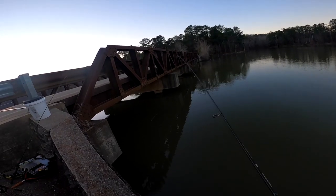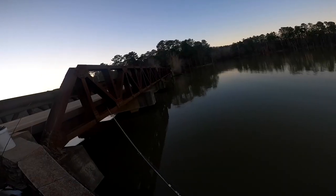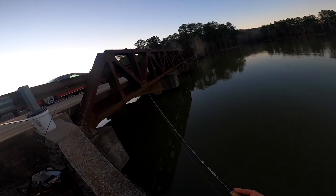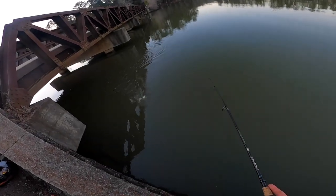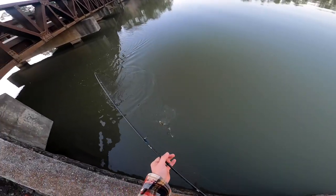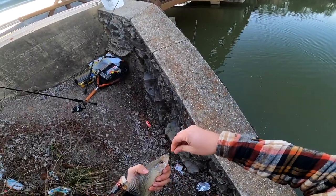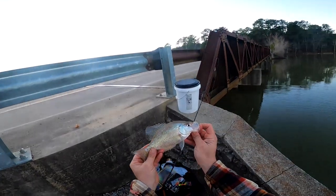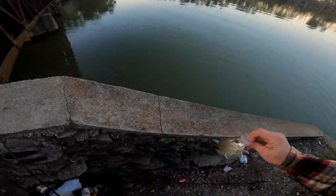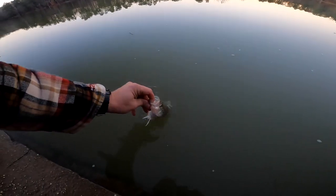I hate to walk away but we're running out of time. Fish on! No way — I was reeling it in doing my thing and all of a sudden a crappie hit! Are you kidding me?! That is just awesome. Not a keeper by any means, but man, what a beautiful crappie. Cannot believe I caught this guy. Let's go ahead and put him in the water.